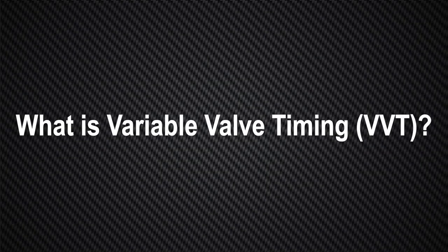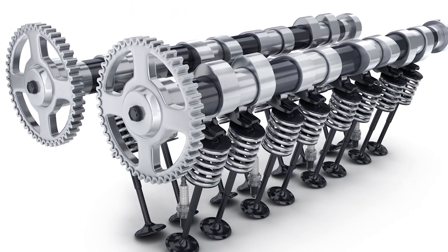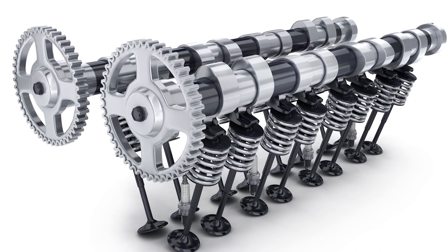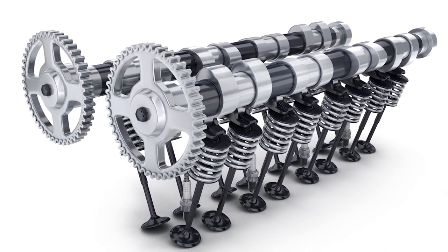So what is variable valve timing and how does it affect the way the engine operates? Variable valve timing is the process of altering the timing and/or duration of a valve lift event. On an engine without VVT, the opening and closing of the valves will be based on their fixed position relative to the timing chain or belt, which is driven by the crankshaft.